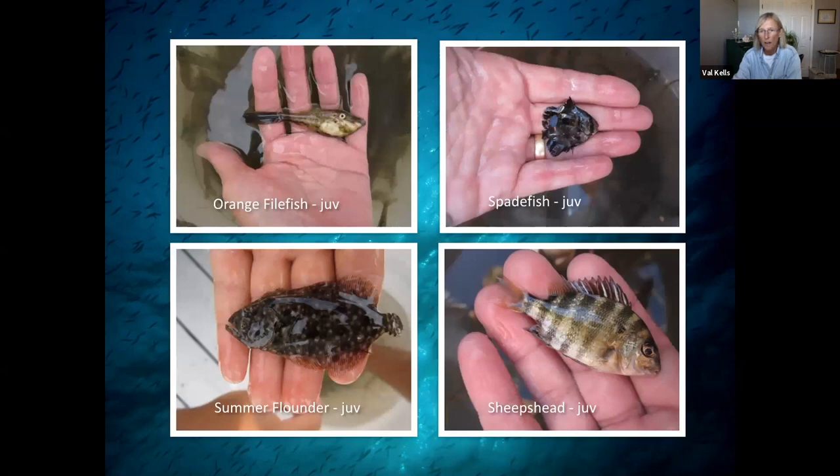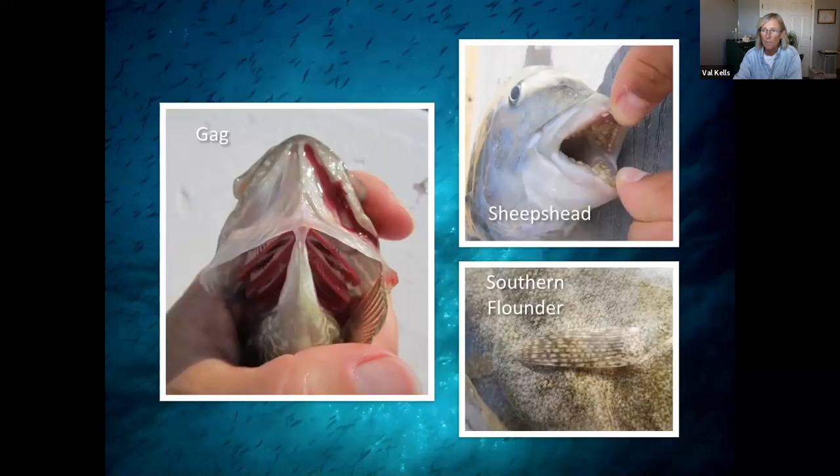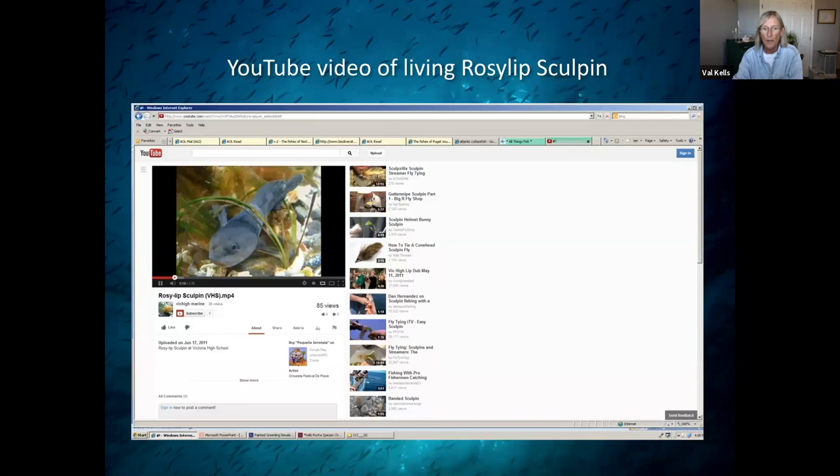I take lots of pictures of juveniles — never know when I'm going to use them. Turns out I am using them. I'm going to use that orange ballahoo juvenile in my upcoming book. And I used the juvenile spadefish in both the Atlantic and the Pacific book. I take lots of anatomy photos — the sheep's head teeth came in really handy when I illustrated the Chesapeake guide, because we used that illustration in the appendix. This is just another sample of the deep diving that I have to do. I illustrated the rosy-lip sculpin while I was watching video of it.